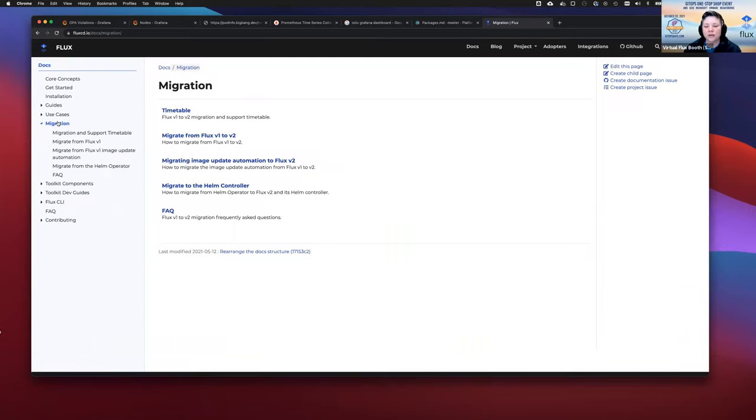If anyone has migration issues or wants to chat with the Flux team about migration, we have migration workshops for folks from the Flux side. We're happy to sit down with you and walk you through any issues you might have, so definitely ping us and let us know.